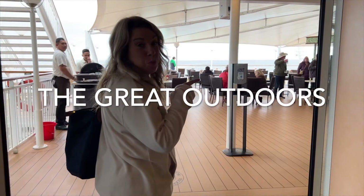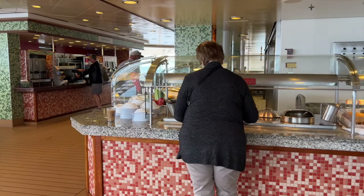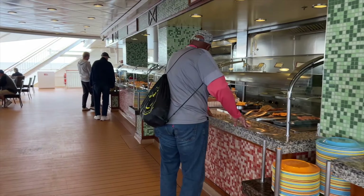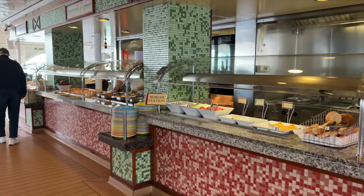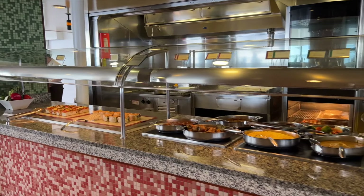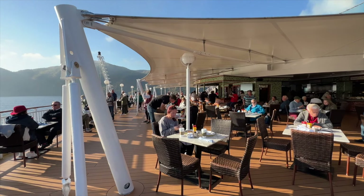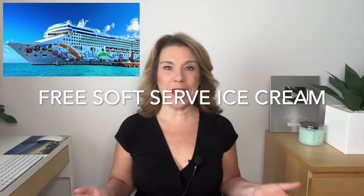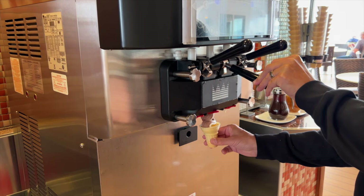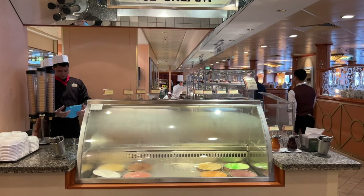The Great Outdoors is a hidden gem. Located past the exterior doors of the Garden Cafe is an almost hidden outdoor buffet at the stern of the ship — a nice second buffet that most people don't know about. It's perfect for meals as well as afternoon snacks when you come back from an excursion or at the end of a sea day. Plus, there's tons of seating overlooking the ship's wake. There are actually two spots to find free soft serve ice cream: one is at the Great Outdoors right at the buffet, and there is another one in the main buffet as well.